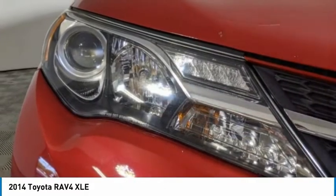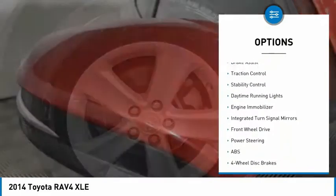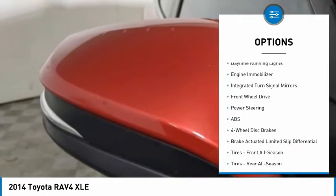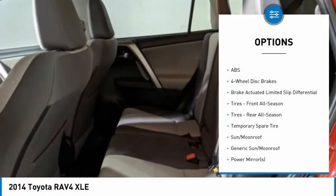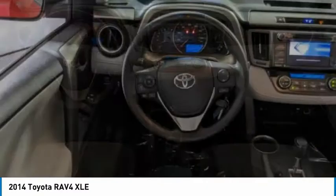Here are some of this vehicle's great options: tire pressure monitor, heated mirrors, aluminum wheels, rear spoiler, brake assist, traction control, stability control, daytime running lights, engine immobilizer, and integrated turn signal mirrors.